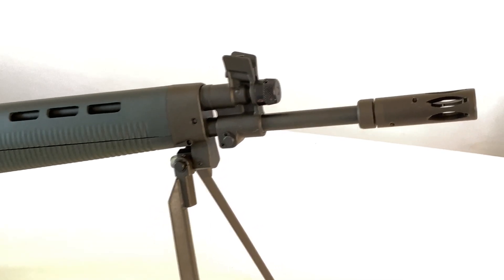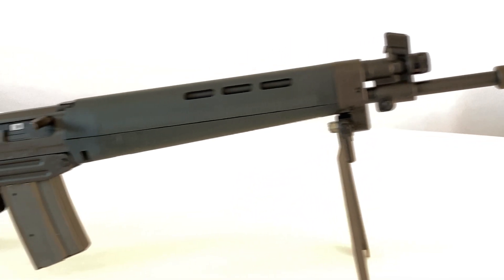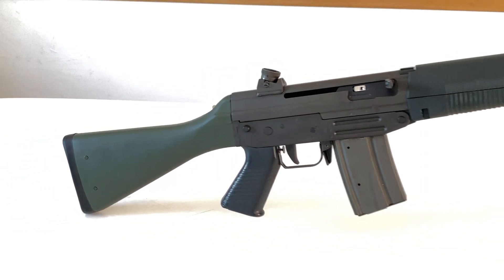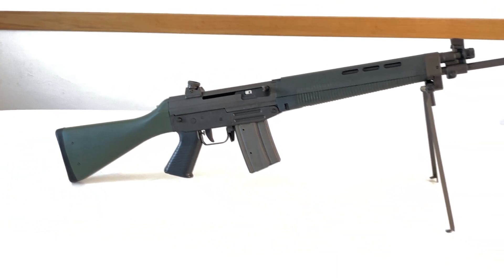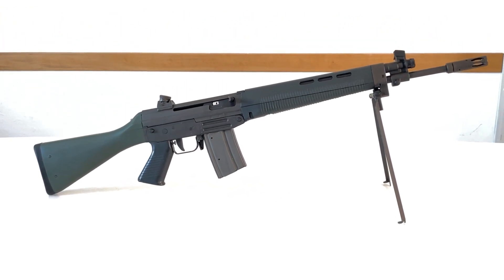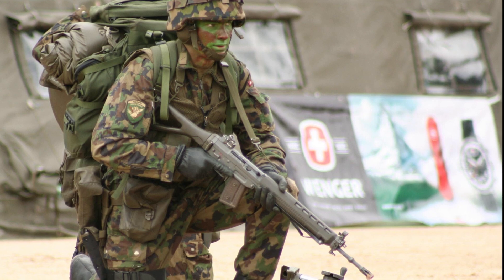By the way, the gun we used as an example is a fairly rare SIG Sturmgewehr 540. It's a 5.56 caliber assault rifle that was the base for the much more famous 550, or Sturmgewehr 90, of the Swiss Army.